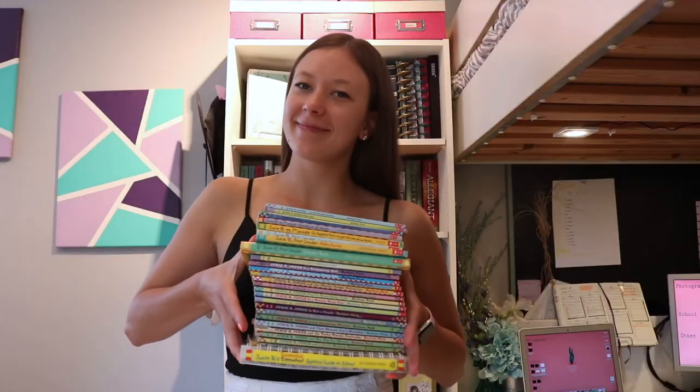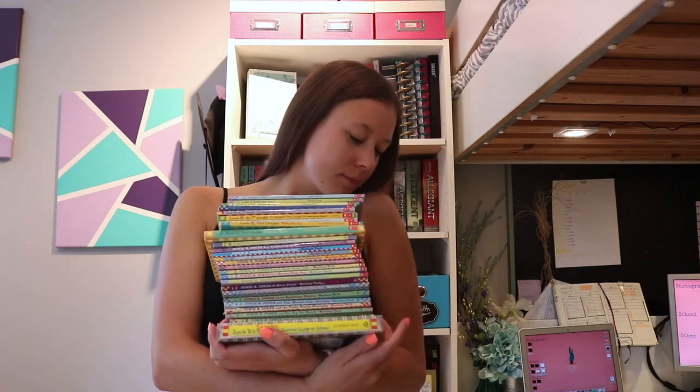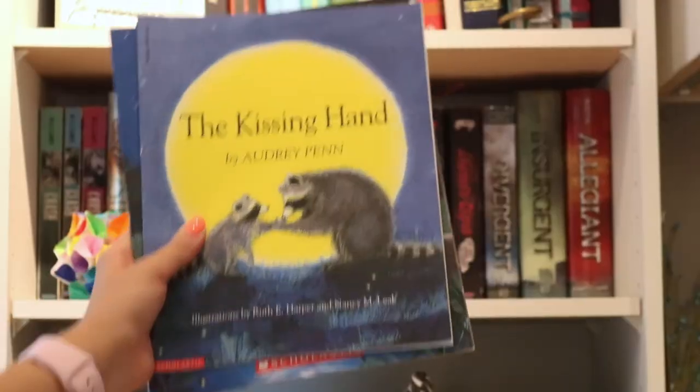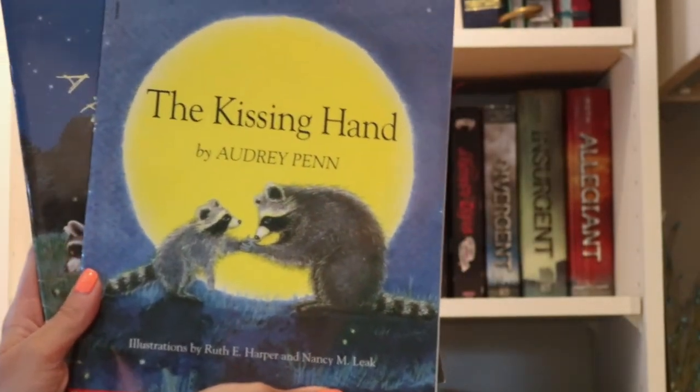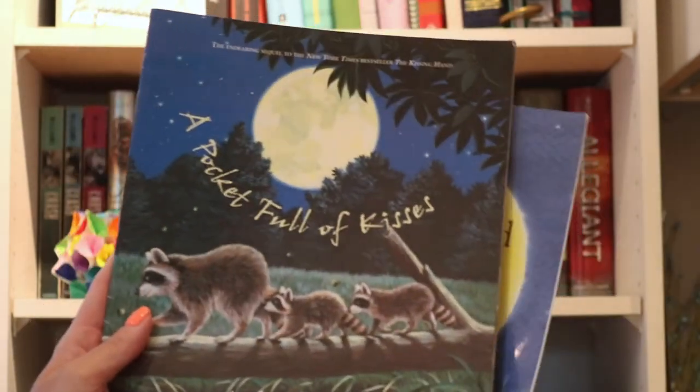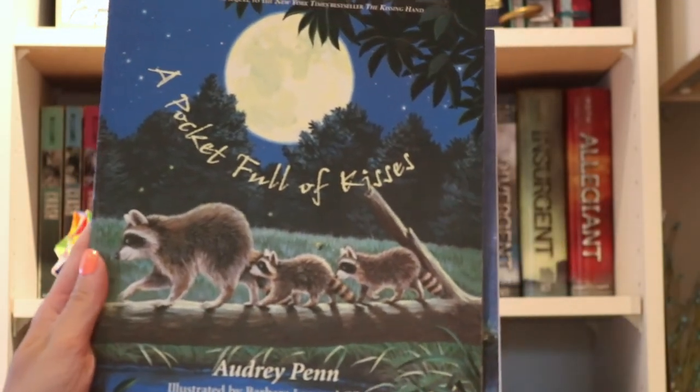Here we have the entire Junie B. Jones series by Barbara Park. Some are in French, some are in English, but I do own every book. These also hold a special place in my heart because Junie B. Jones and a Little Monkey Business is the very first chapter book I've ever read — I can still clearly picture the day that I got it. The Kissing Hand by Audrey Penn is another book my mom read to me often. I believe I got this when I was in kindergarten. A Pocket Full of Kisses is like a sequel to this book.